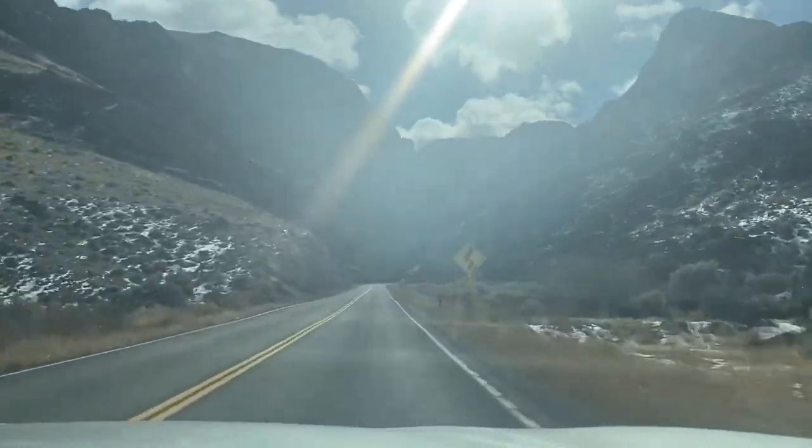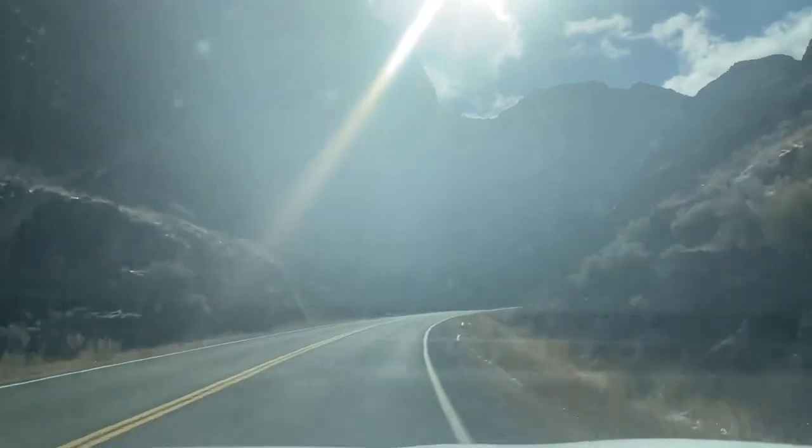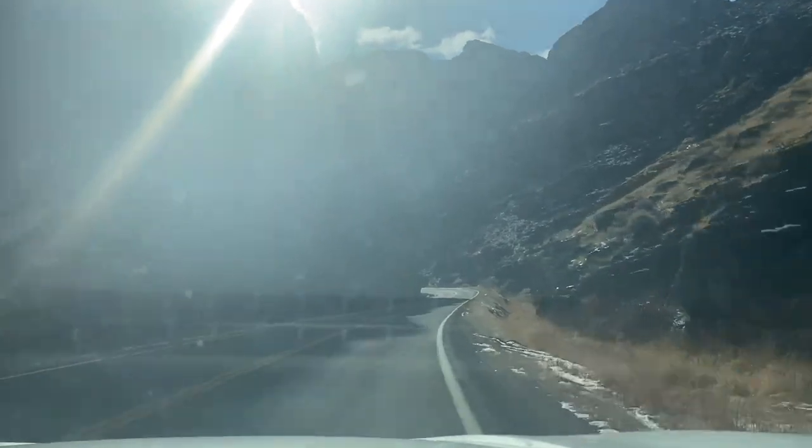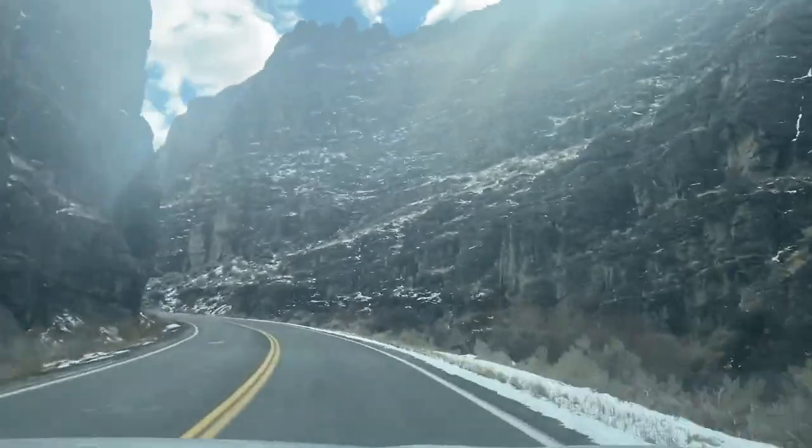The drive between Mount Borah and Salmon was a little long but also beautiful — definitely very windy. You go through some canyons and some beautiful rock formations and then everything just kind of opens up.